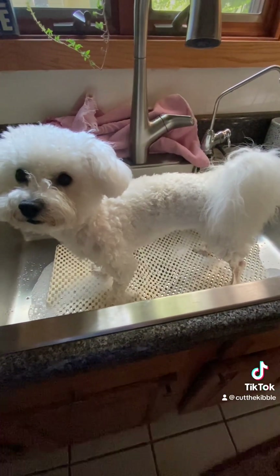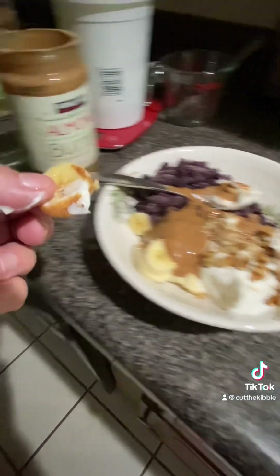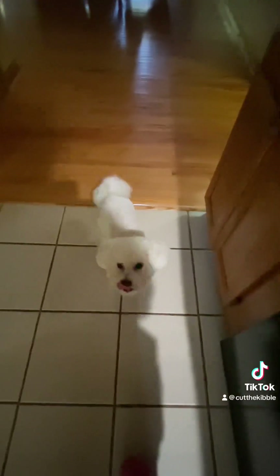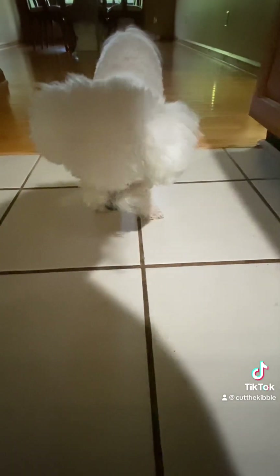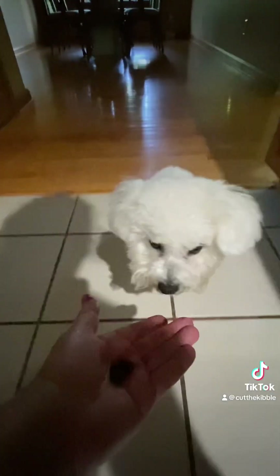Then I start to have my breakfast and I give him some banana with almond butter and yogurt — he gets this every single morning and he loves it. And I also give him some blueberries. Blueberries are fantastic for dogs, and he just gobbled that right up.